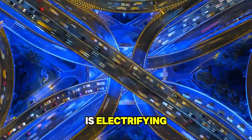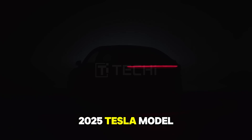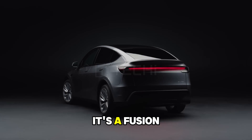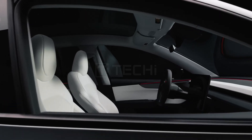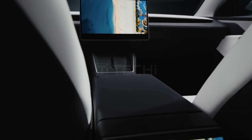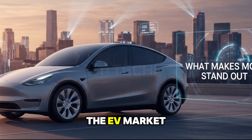The automotive world is electrifying, and leading the charge is the 2025 Tesla Model Y. This isn't just an electric vehicle — it's a fusion of art, innovation, and performance. Let's delve into what makes the Model Y a standout in the EV market.